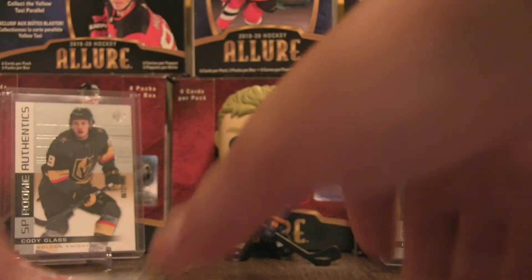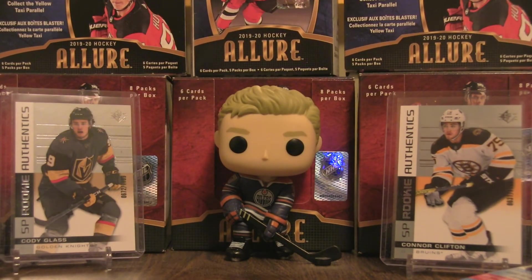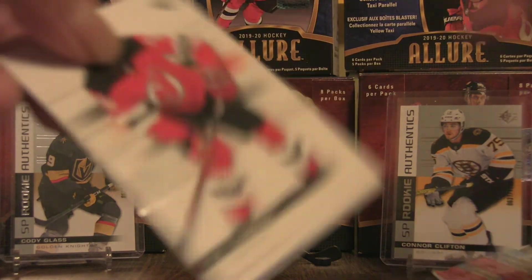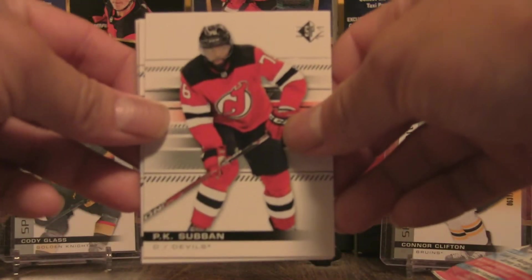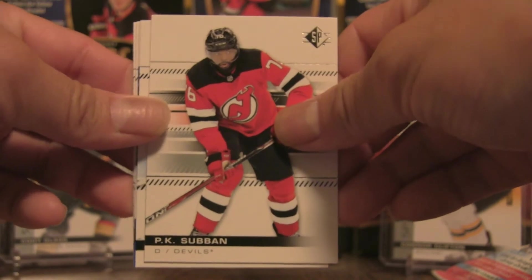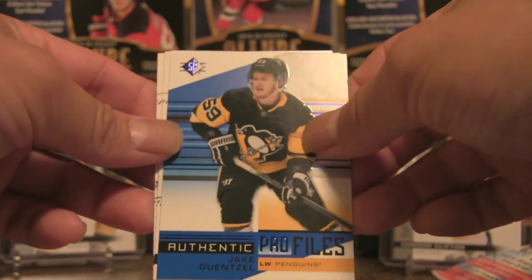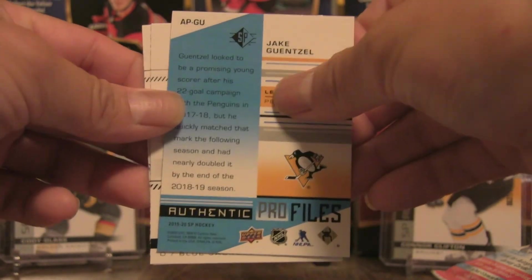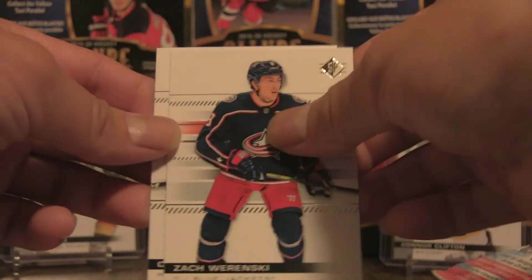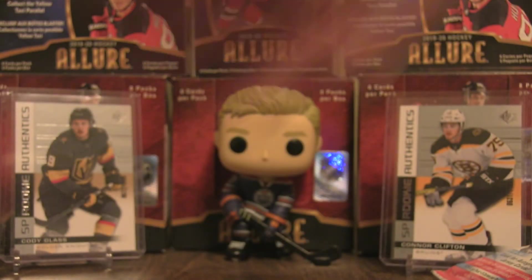Two more packs left. On average you get one autographed jersey or numbered chase card per box — so far we've got two, and if I hit a third that'll be a great result. Pack seven gives us P.K. Subban, Joe Pavelski, Authentic Profiles Jake Guentzel, Zach Werenski, and Cam Atkinson — a double feature of Columbus Blue Jackets to round that out.